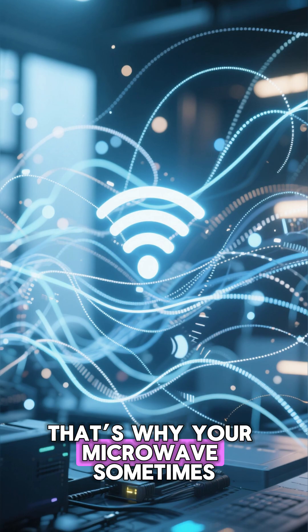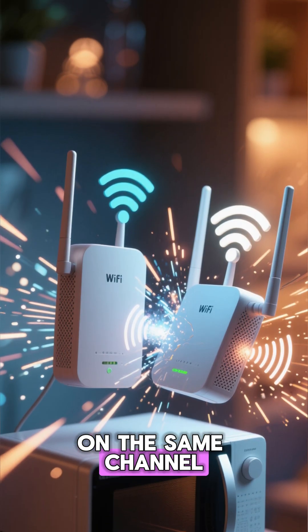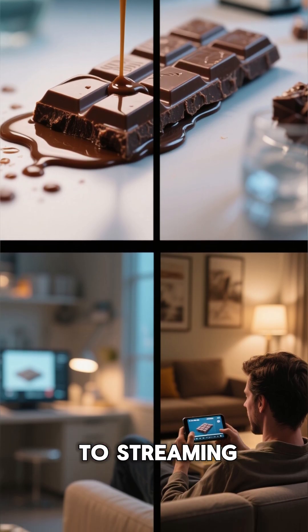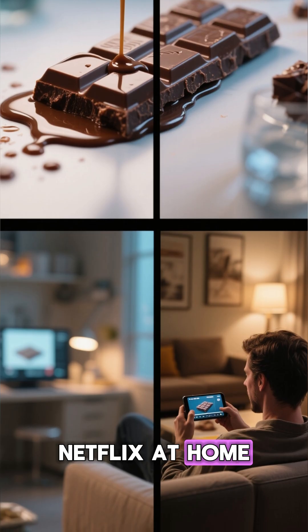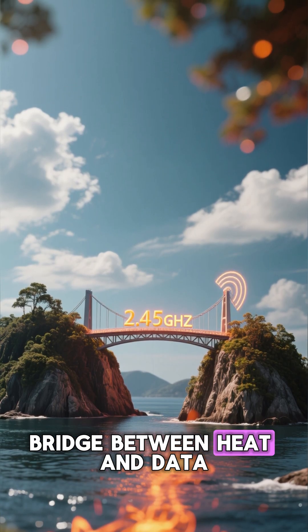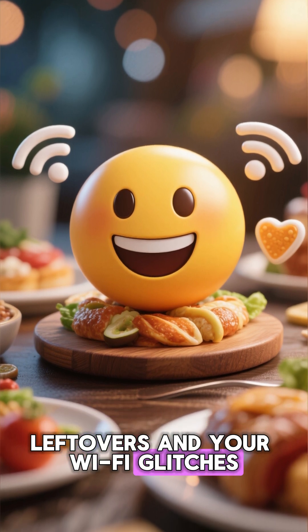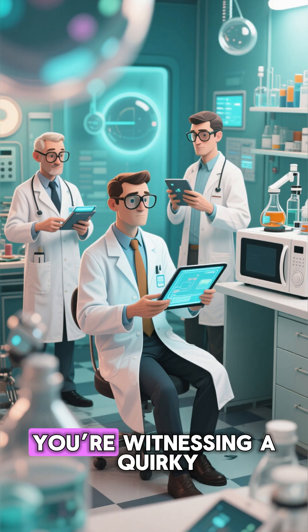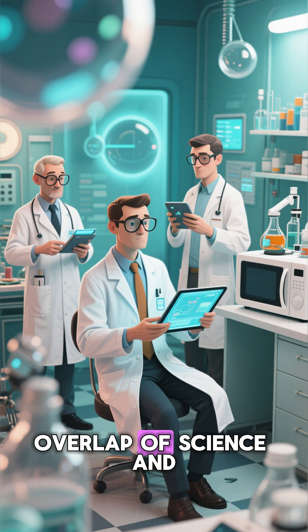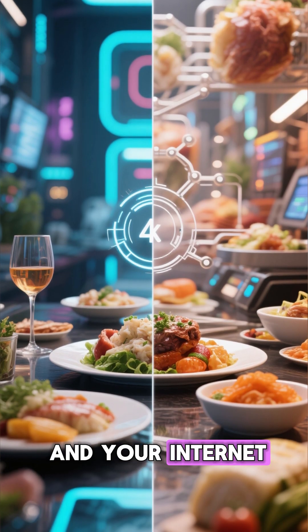That's why your microwave sometimes scrambles your Wi-Fi signal — they're literally shouting on the same channel. From melting chocolate in a lab to streaming Netflix at home, 2.45 gigahertz became the invisible bridge between heat and data. So next time you heat leftovers and your Wi-Fi glitches, just smile. You're witnessing a quirky overlap of science and technology — the perfect frequency that feeds your body and your internet at the same time.